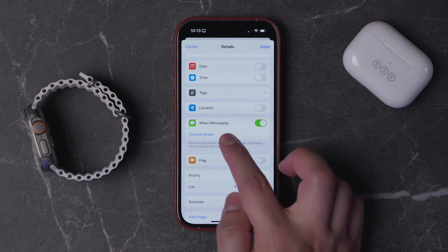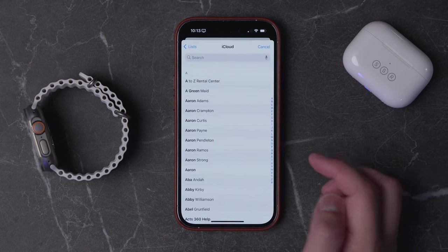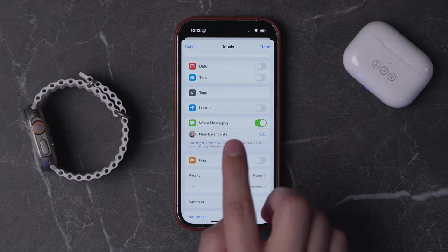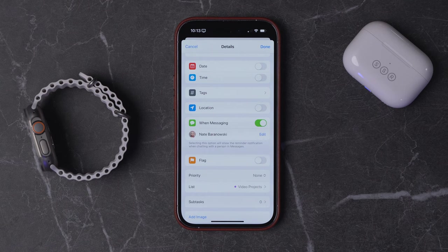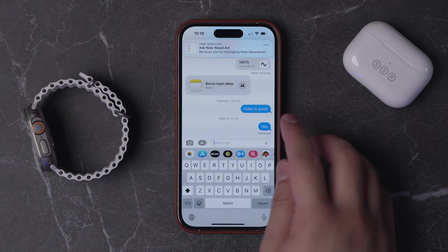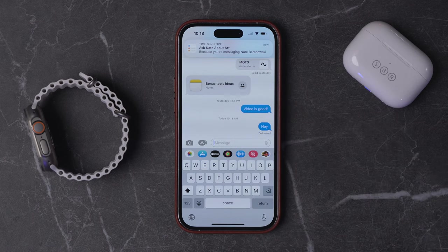I'm going to turn this toggle on and then choose a person — I'm talking about my friend Nate, so I'll choose that. Now the next time I open a text message conversation with Nate, this reminder will pop up. As soon as you open a text to that person, you'll see the reminder appear at the top of the screen.